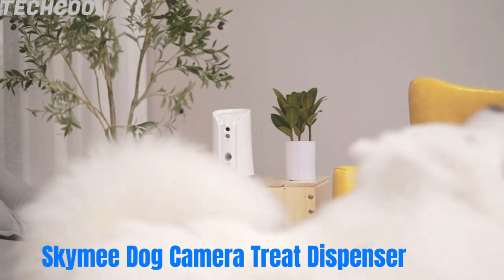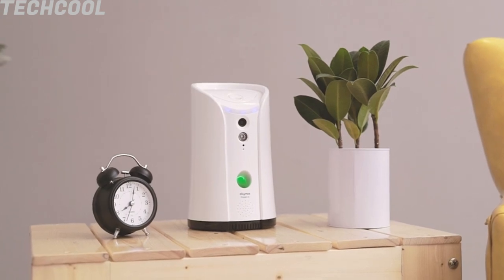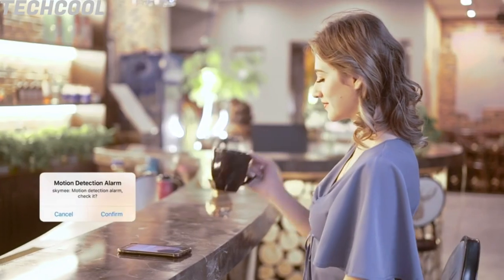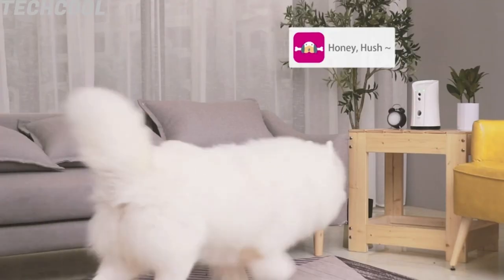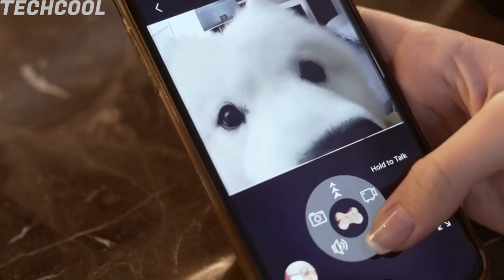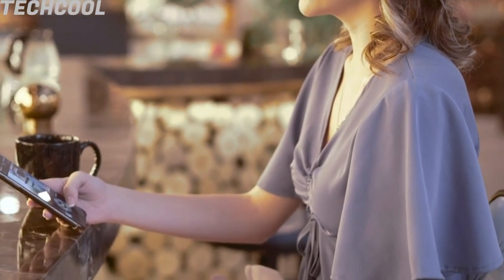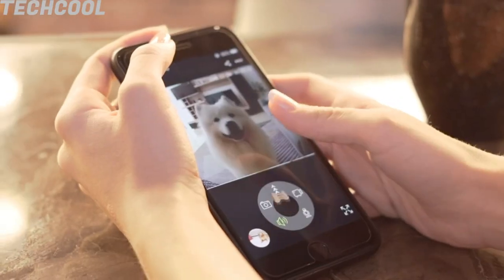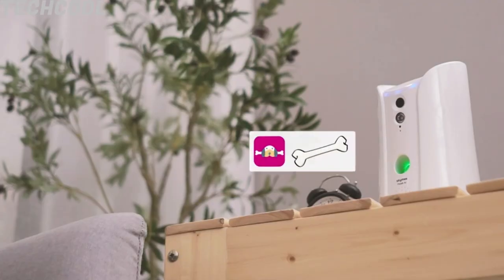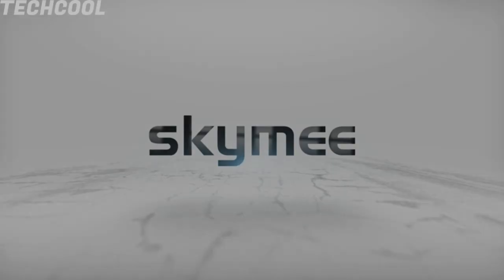SkyMe Dog Camera Treat Dispenser. Enjoy a happy catch game with your pet by tossing his favorite treats via the SkyMe free app and exercise your pet. Full HD camera with night vision and motion detection — monitor your dog 24/7 from your phone clearly day and night, getting motion detection photos and alerts. High quality two-way audio allows you to hear and chat with your pet remotely, keeping your dog calm with your voice.